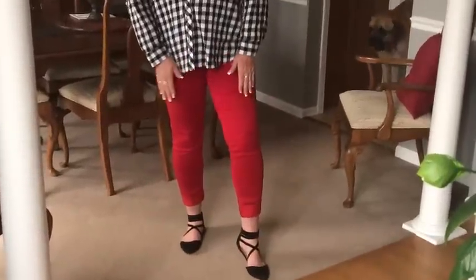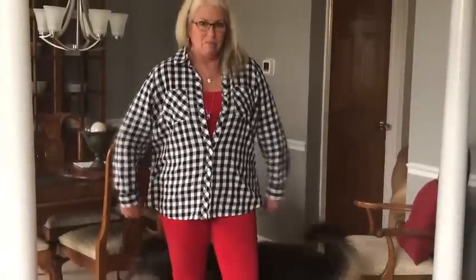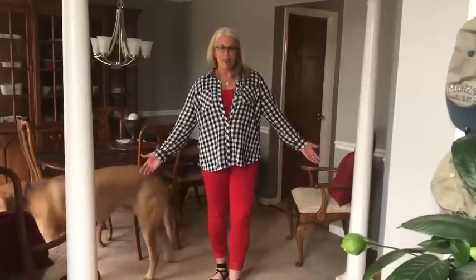These are my Red Avenue skinny jeans. And this is a blouse that I got from Old Navy. My shoes I got from DSW. And this is just a little red Time and True tank underneath. So that's my red, white, and blue outfit of the week.